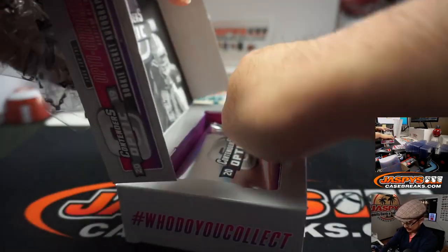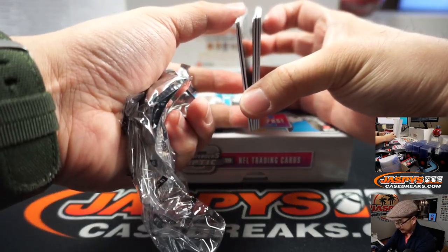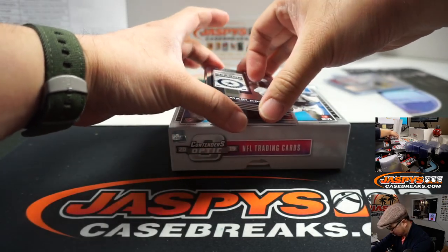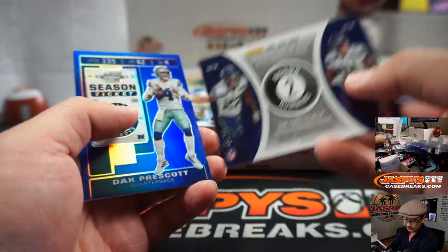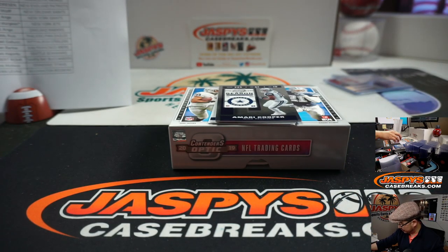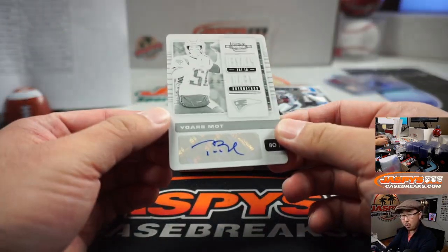Last box, ladies and gentlemen. Debo, what's that on your dinner table there? Contenders Optic Football cards, yeah. What are you supposed to do — are you supposed to sign them? Are you going to? They don't look signed. Yeah, I will, eventually. Ooh, a plate — is that an autograph plate?